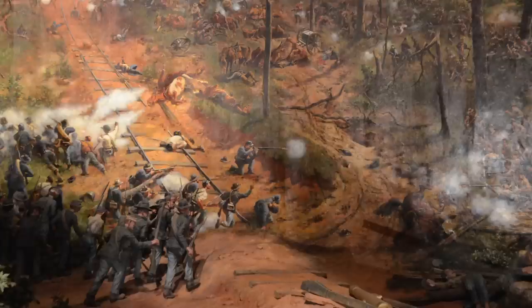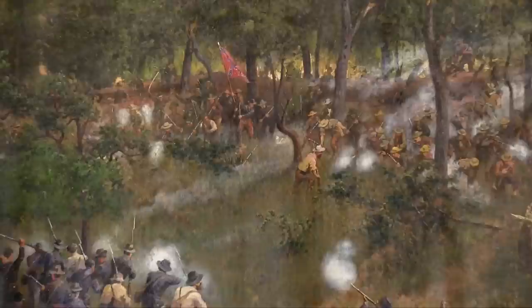Mayor Kasim Reed announced in July that the painting will move to the Atlanta History Center. You can see the painting in Grant Park until June. This is Neem Shama, WABE News.